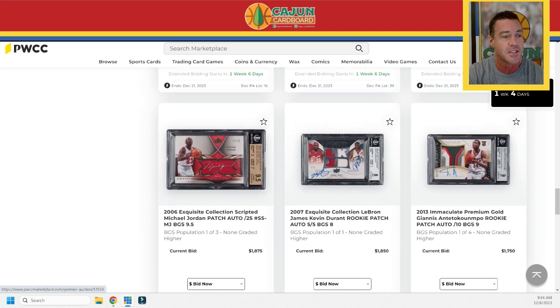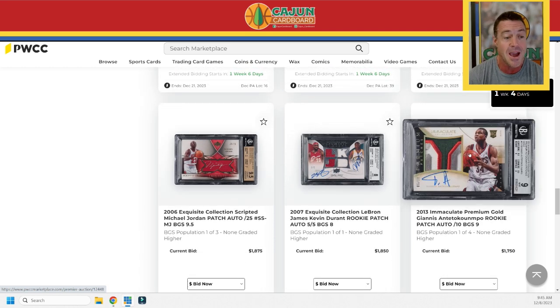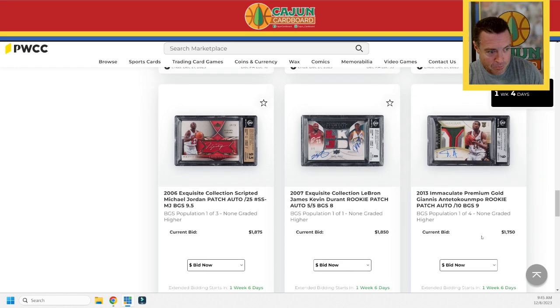A Giannis 2013 Immaculate — this is the premium gold parallel, meaning it's serial numbered to only 10. It's a BGS 9 and it is the highest graded copy — no higher BGS-graded copies exist. And my God, what a patch. That is a very nice-looking patch with little skinny Giannis. Even back then with skinny arms, he was still shredded. How old was Giannis in this picture? Maybe 20, 21. It's at $1,750 right now.